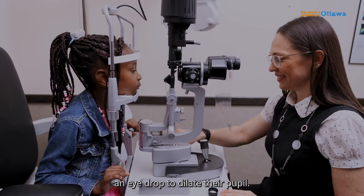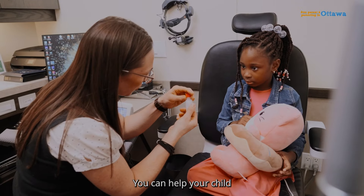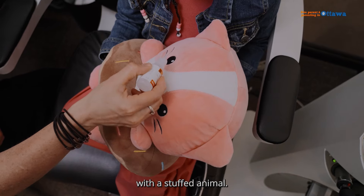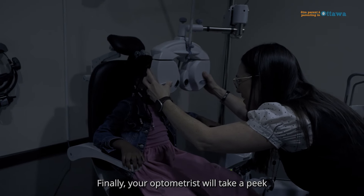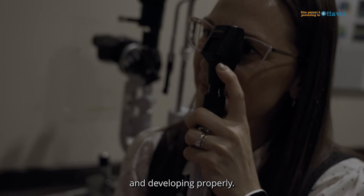Sometimes your child may be given an eye drop to dilate their pupil. This can sometimes be frightening or uncomfortable. You can help your child by explaining the process and practicing at home with a stuffed animal. Finally, your optometrist will take a peek at your child's eyes, using some lights to make sure that they are both healthy and developing properly.